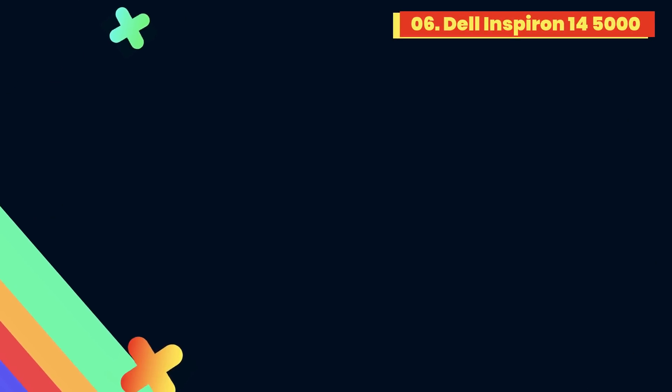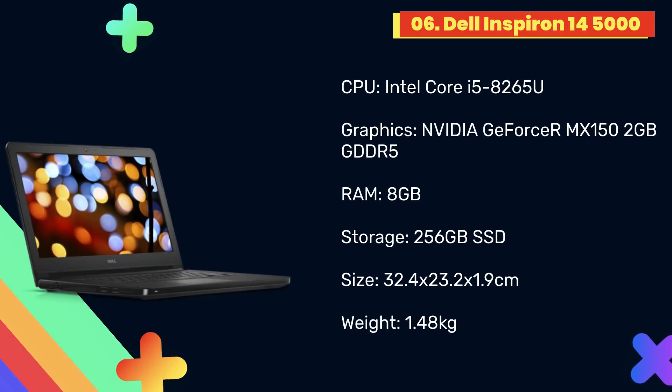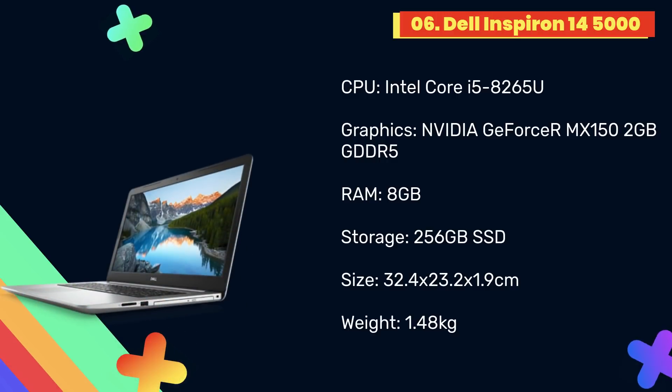At number 6: Dell Inspiron 14 5000. The Dell Inspiron 14 5482 is a great all-around laptop for programming, and it costs a lot less than many of the laptops on this list, but without skimping on features or performance. It's got a high-resolution Full HD display, a quad-core processor, and fast SSD storage — all of which means this is a dependable laptop that will keep up with any of your demands while you're programming.